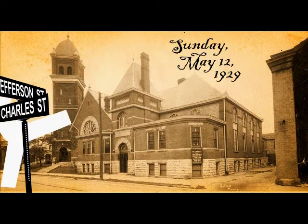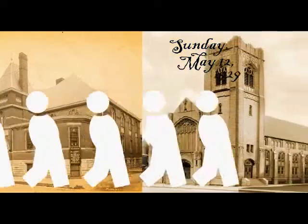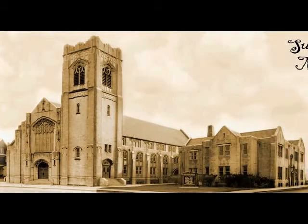On Sunday, May 12, 1929, some 1,200 parishioners marched down Jefferson Street from the second building to the very building where you are now sitting. The architecture is gothic, and it is constructed of limestone quarried in Bedford, Indiana.